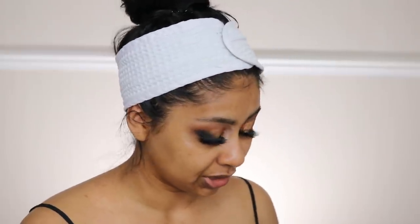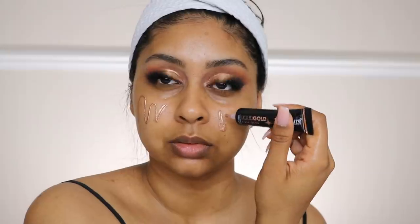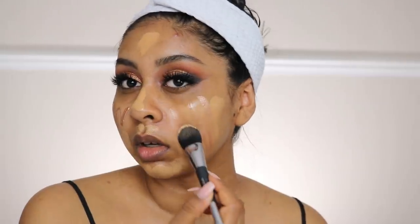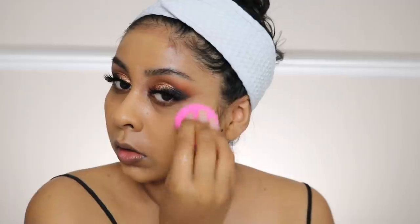For foundation today I'm using my Huda Beauty Faux Filter Foundation in Brown Sugar. I got some of their liquid gold — it literally comes in a tube — and I'm going to use the rose gold one. I'm just going to put some on my skin. Those two products blended really nicely.